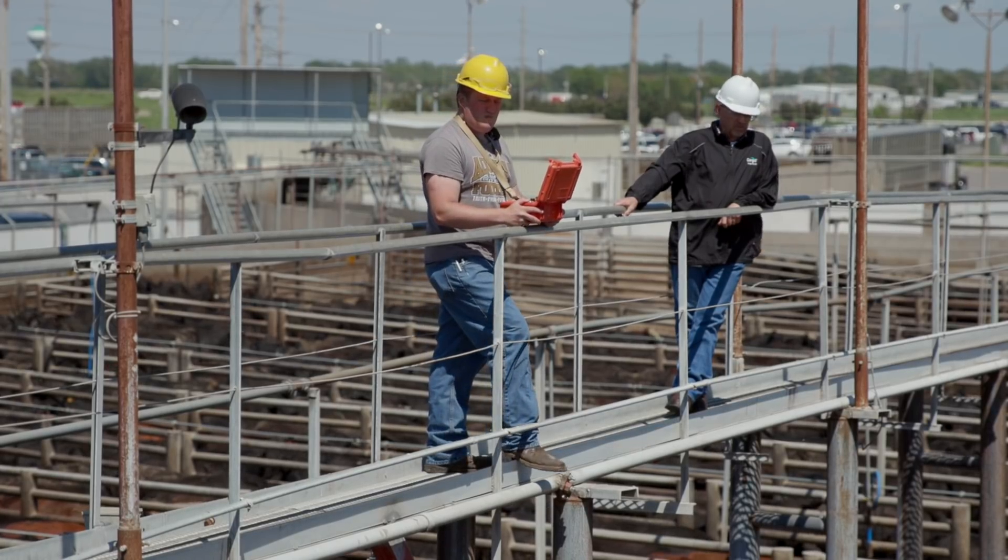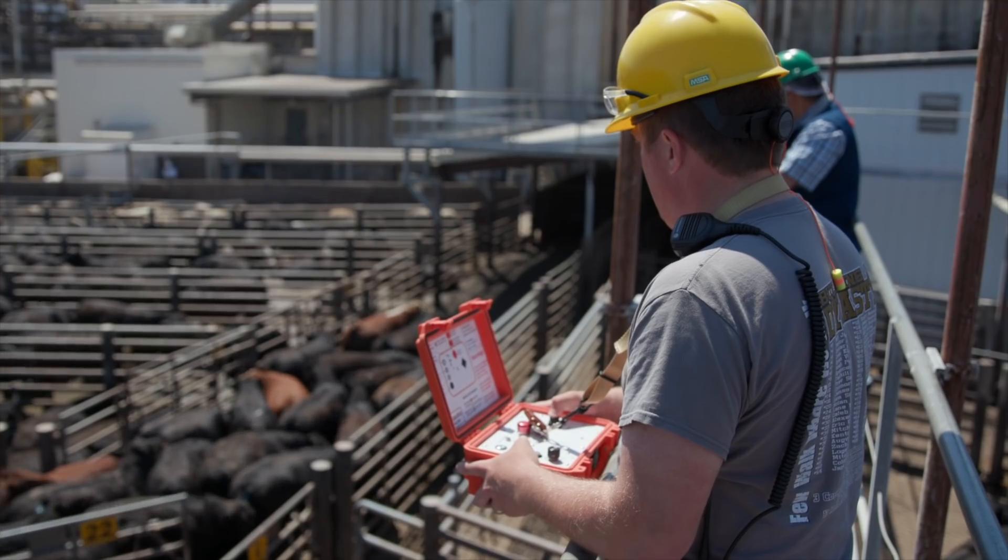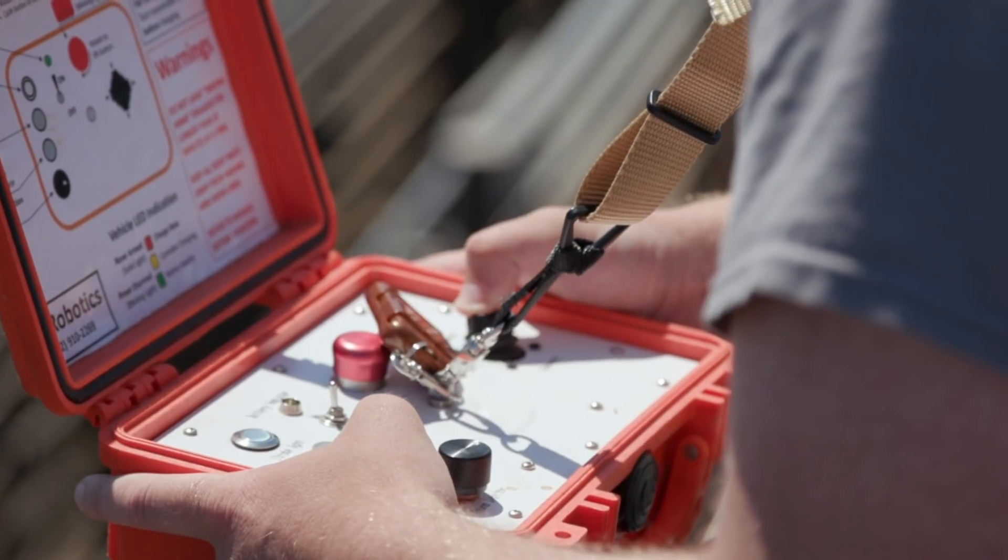Before lunch break, we already had three employees running the robot and doing a very fine job of running it. The joystick on it is just like an Xbox controller, so pretty easy.